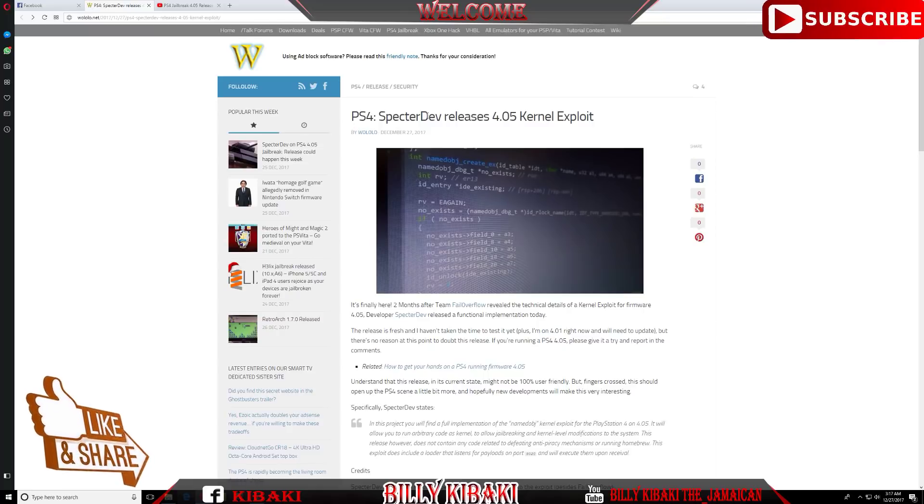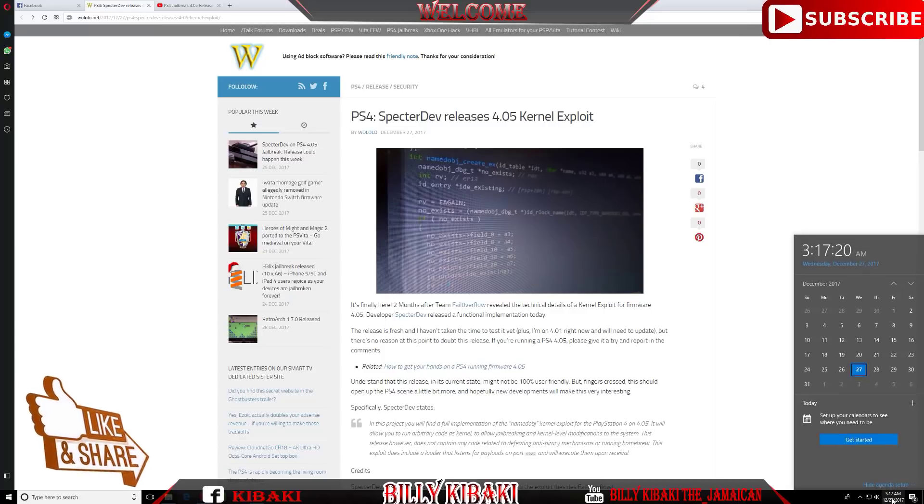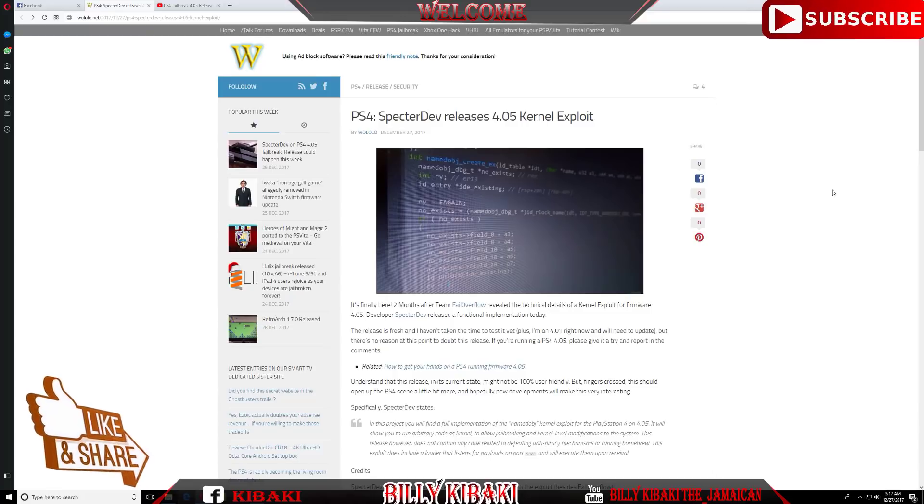The PS4 spectre dev released the 4.05 kernel exploit on December 27, 2017 — and as you can see on my calendar right here, that is today. They have finally released the exploit slash jailbreak.